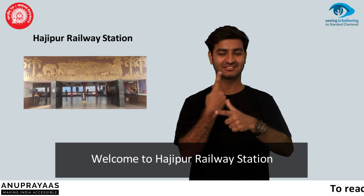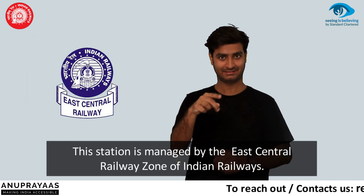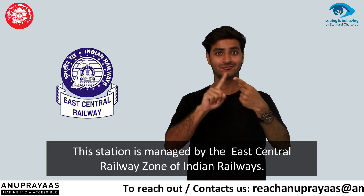Welcome to Hajipur Railway Station. This station is managed by the East Central Railway Zone of Indian Railways.